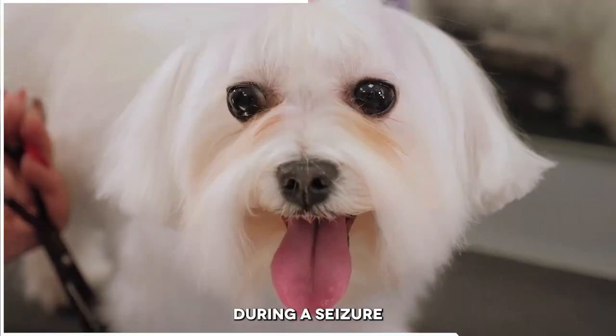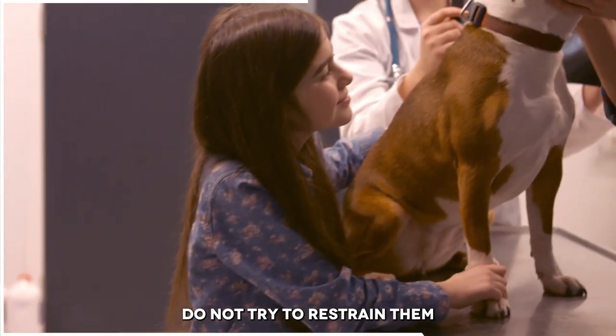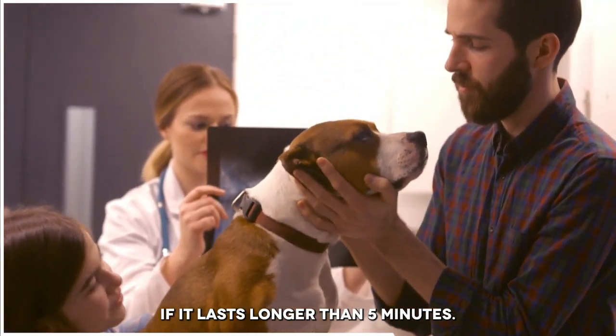Number 6: Seizures. During a seizure, make sure that your dog is in a safe area where they cannot hurt themselves. Do not try to restrain them or put anything in their mouth. Keep track of the length of the seizure and call your vet if it lasts longer than 5 minutes.